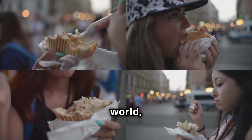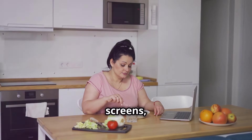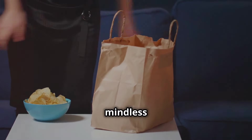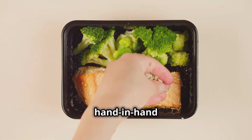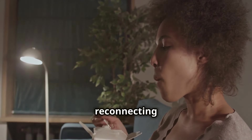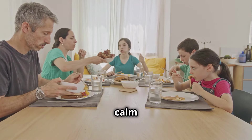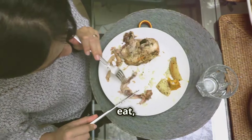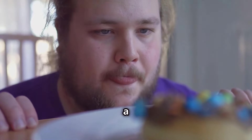In our fast-paced world, meals often become just another task. We eat on the go, in front of screens, and barely register what we're putting in our mouths. This disconnect leads to mindless eating, a major contributor to overeating. Portion control goes hand in hand with mindful eating — slowing down, paying attention to our food, and reconnecting with our body's natural hunger and fullness cues. Create a calm eating environment, put away distractions, and focus on your meal. As you eat, pay attention to your body's signals: are you satisfied, or do you need a few more bites?